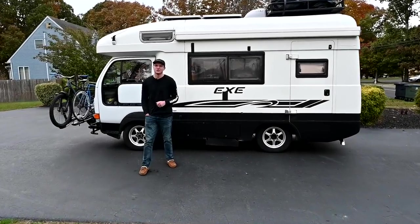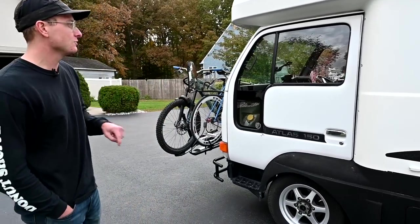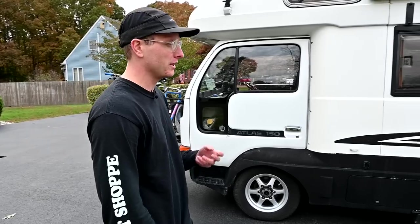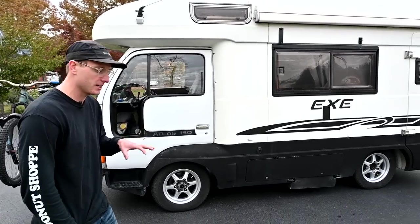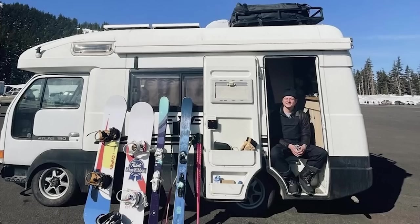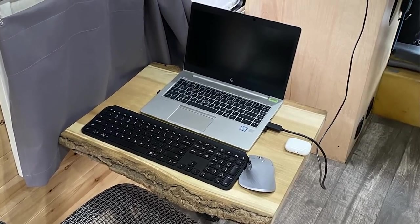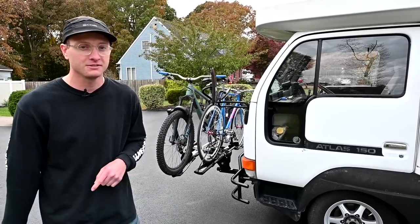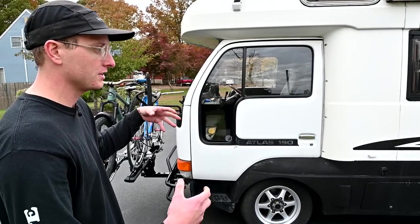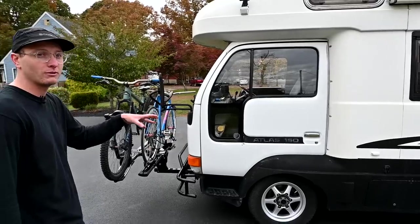My name is Cole, this is my 1994 Nissan Atlas four-wheel drive manual imported from Japan. I bought this about a year ago and spent about three to four months self-converting it to where I could actually work and travel to various ski resorts throughout the season. I do work full-time out of this — financial platform and product strategy.